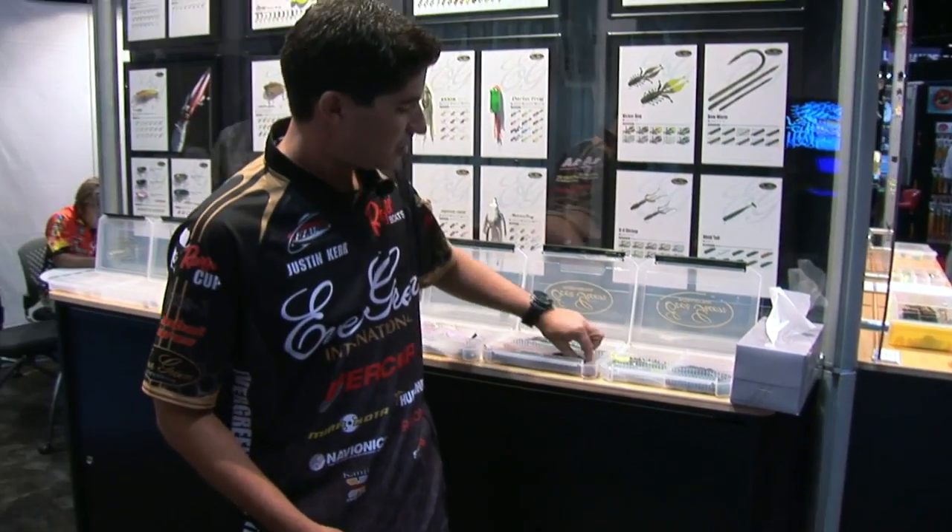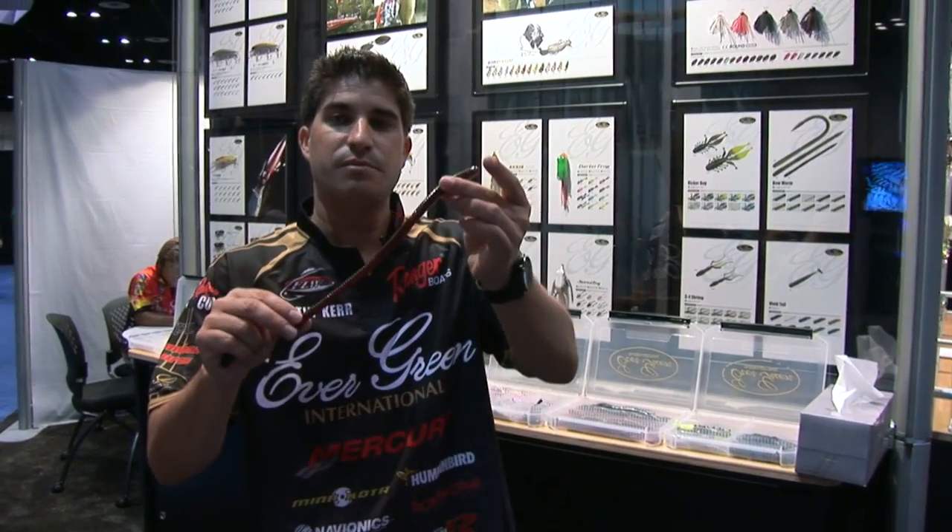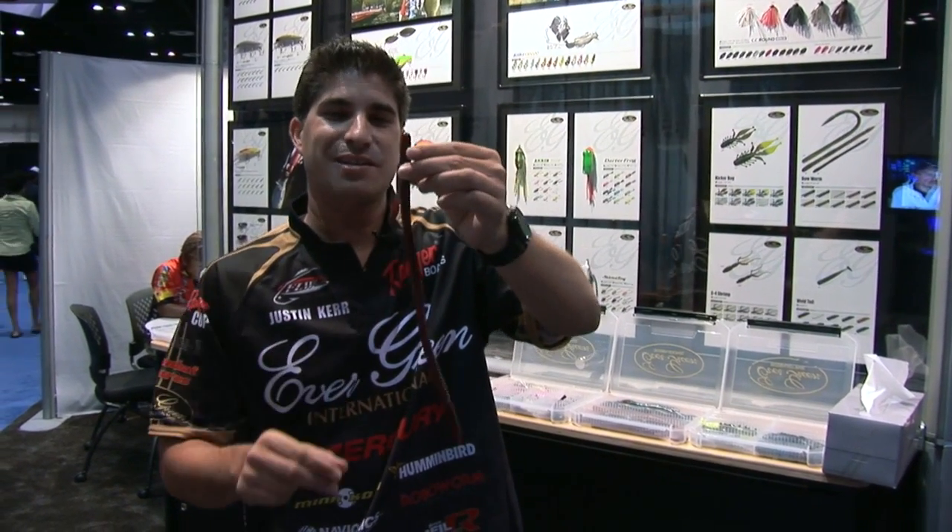They also came out with a big worm — a lot of Kentucky Lake fans will probably like that.